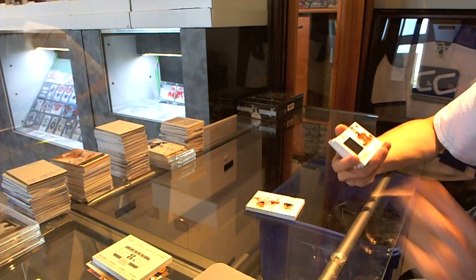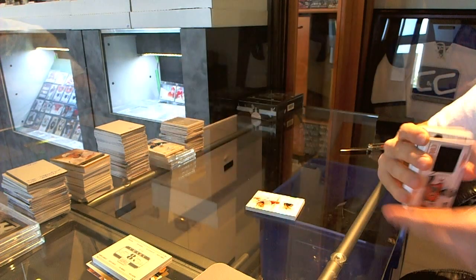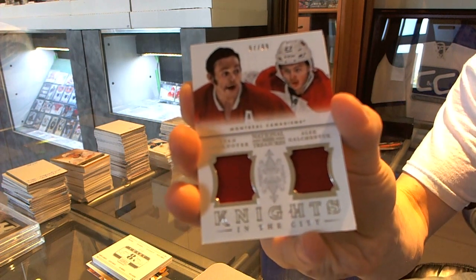We've got a Colossal Jersey number 39 of 50 for the Philadelphia Flyers — Ron Hextall. We've also got a Knights in the City dual jersey number 99 for the Montreal Canadiens — Yvan Cournoyer and Alex Galchenyuk.